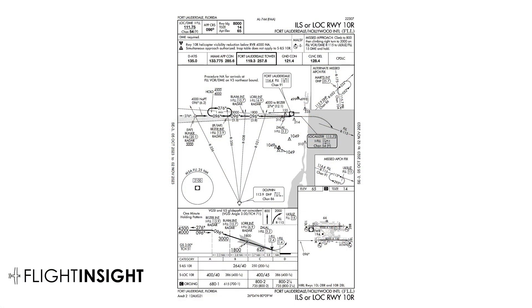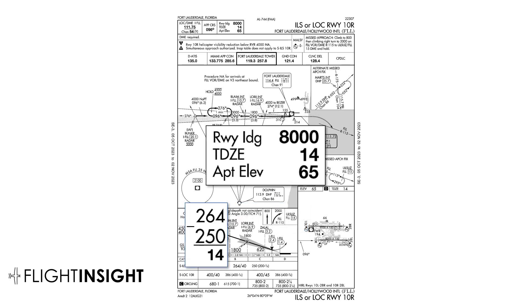Another way to see this is by looking at the approach plate for the ILS to this runway. The ILS decision altitude is 264 — that's MSL. The height above touchdown listed to the right is 250. Take the difference — 14 feet — to get the touchdown zone elevation: 14 feet. If the runway is at 10 feet at the threshold and 14 feet at the touchdown zone, we see that it's gradually sloping upwards, going up towards 65 feet at the end.